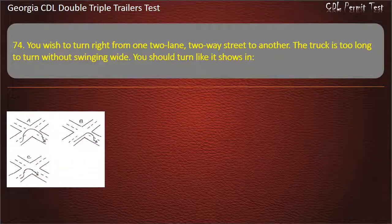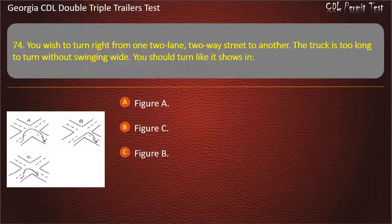Question 74: You wish to turn right from one two-lane, two-way street to another. The truck is too long to turn without swinging wide. You should turn like it shows in which figure? Options: Figure A, Figure C, Figure B. Answer: Figure B.